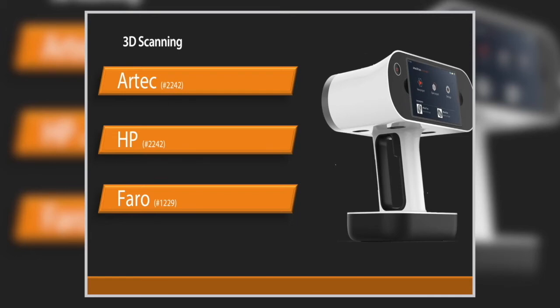HP acquired a company called David Scanner in 2016 and now has a line of low-cost scanners based on structured light — using a projector and cameras picking up the reflected data. For a low-cost solution they have two models: the S2 and the S3.